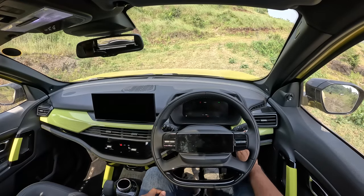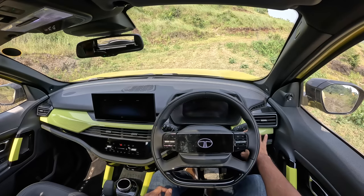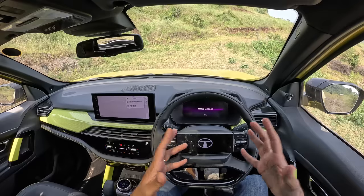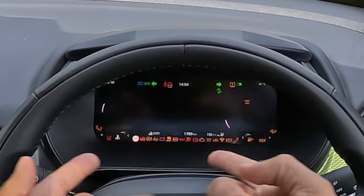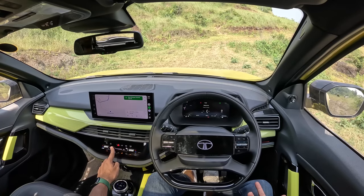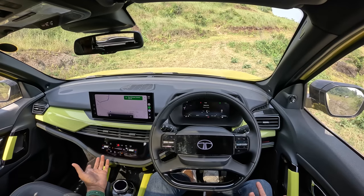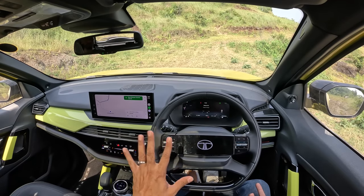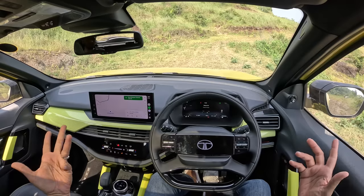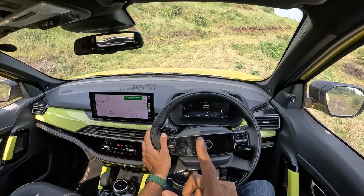Starting up, notice the illuminated logo — the welcome animation comes up. Tata Motors' IRA connected car tech is present. There are so many warnings on startup. The air conditioning on full blast is really obnoxious to control — the controls are foolishly stupid. Getting into first gear in sport drive mode, the electric parking brake releases and off we go.